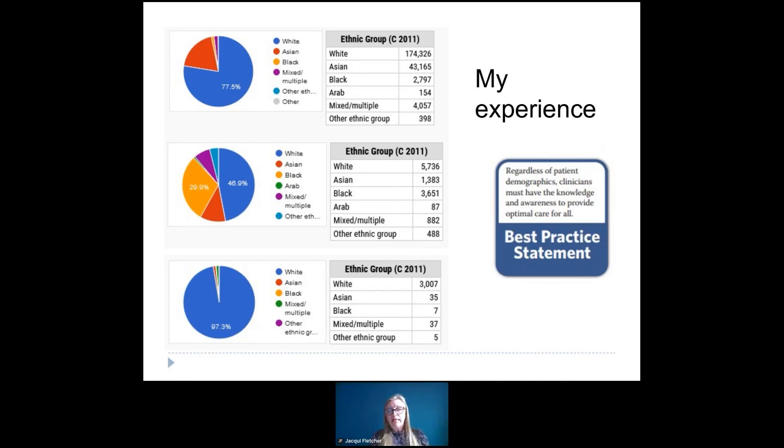My challenge back to them was: actually, you are exactly the people this document is aimed at. Because when I worked in Hackney, I saw lots of people with lots of different skin tones and I became much more skilled and experienced at looking at their skin, knowing what I was looking for, and using skills other than visual. Whereas if you work in an area that is predominantly white, you have less experience of looking at different skin colours and knowing what to do. So regardless of your local patient demographics, clinicians must have the knowledge and awareness to provide optimal care for all.